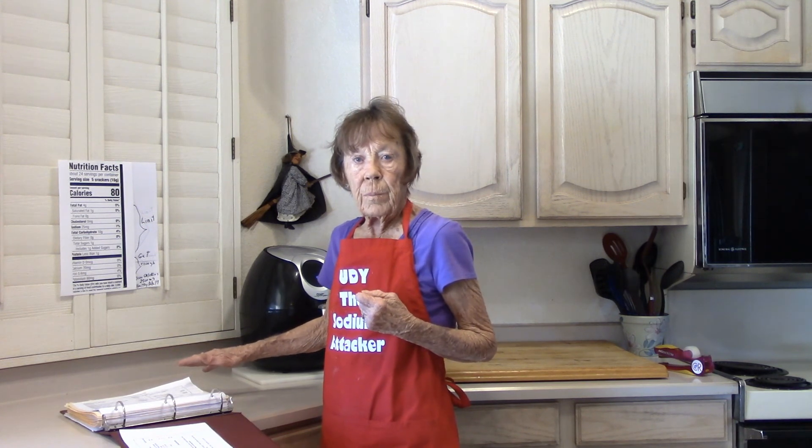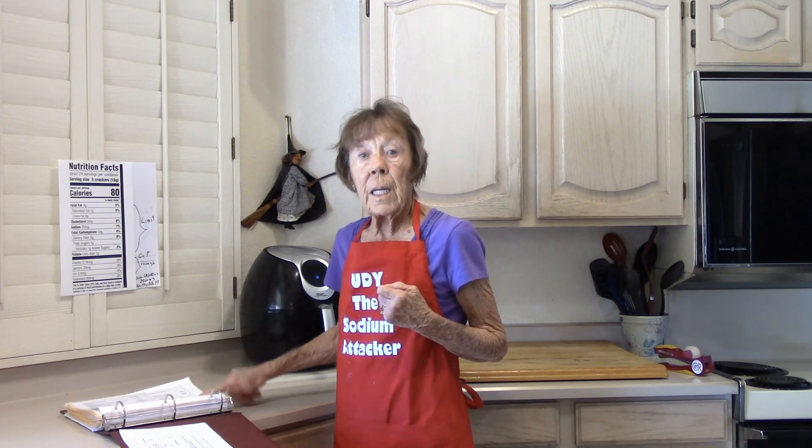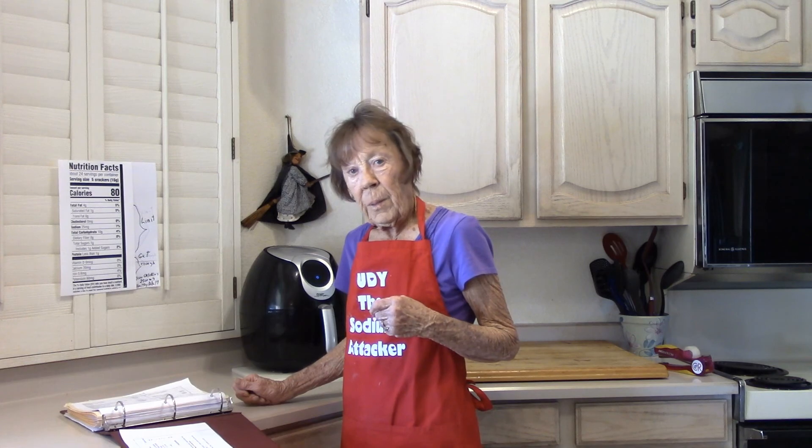Any kind of video that does not tell you how much sodium is in the end product is not something we want to make, unless we've looked up every ingredient. Happy cooking!